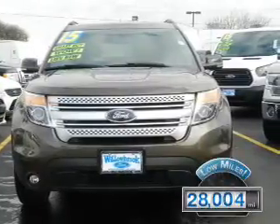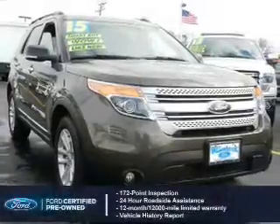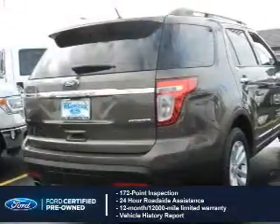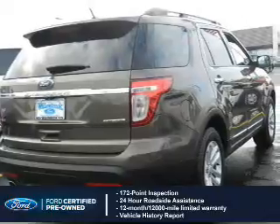With fewer than 30,000 miles, this vehicle has a long road ahead. With Ford certified pre-owned vehicles, peace of mind comes standard, featuring a 172-point inspection, 24-hour roadside assistance, and a vehicle history report.